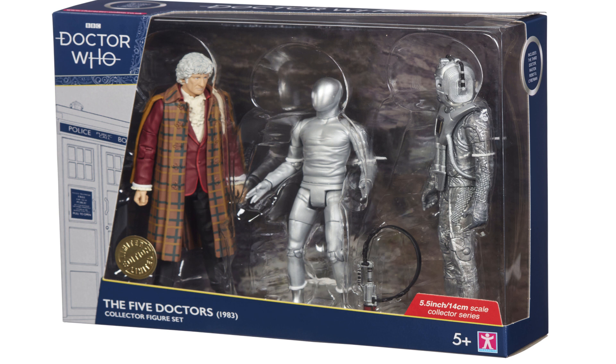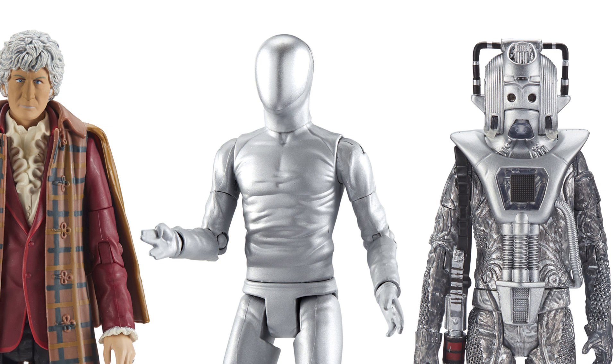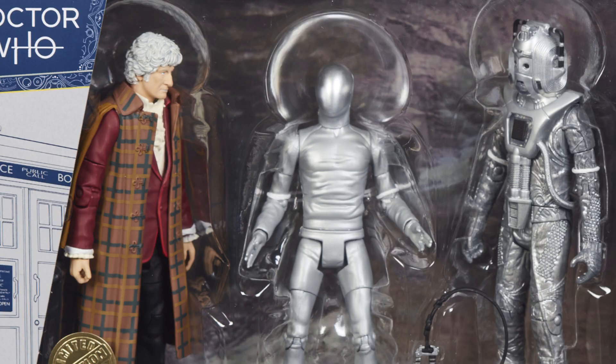The first set to talk about is the Five Doctors set, including the Third Doctor in his lovely brown cape. We have a Raston Warrior Robot for the very first time — and maybe the very last time — who does appear to be doing the live long and prosper sign with one of his hands. He's a pretty brutal character; just ask any Cyberman.